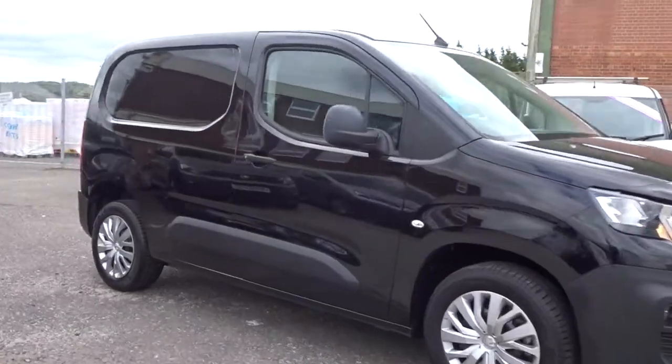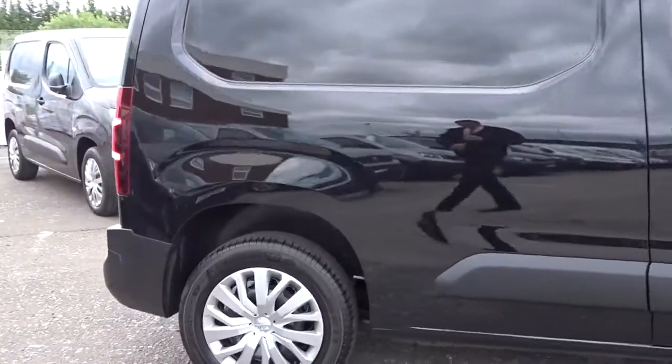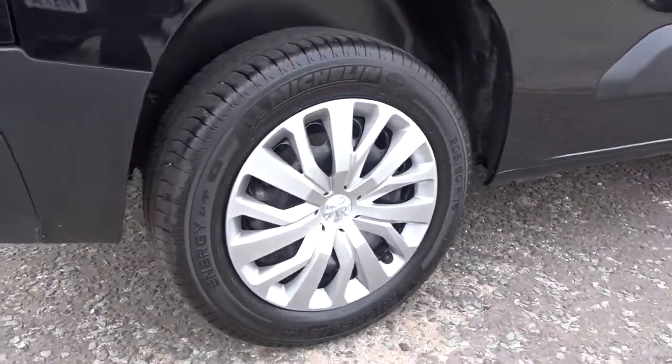Today Pentacon has got us an example of the Peugeot Partner Professional, powered by a 1.6 litre diesel engine. It's a medium-sized small van with four wheels and 16 inch rims.